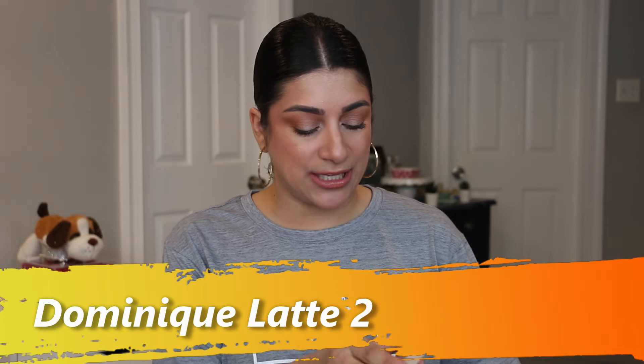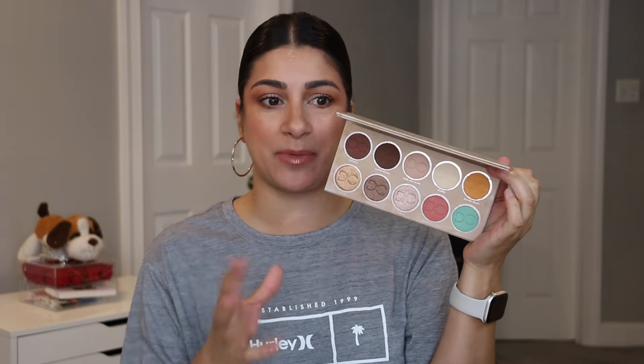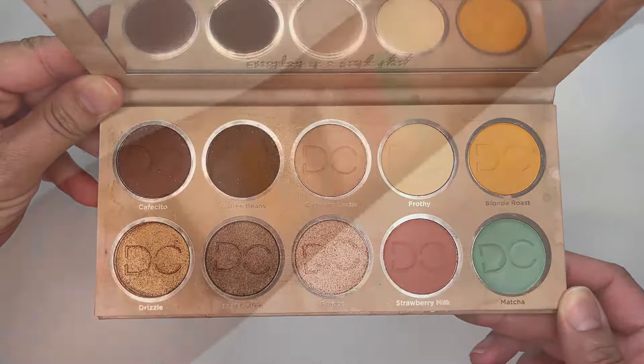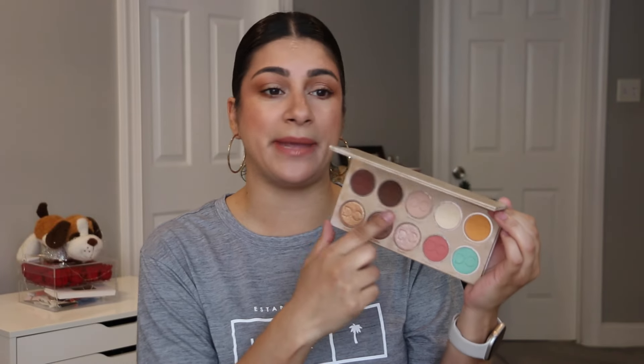Let's move on to Dominique Latte 2. This is such a beautiful palette. It's enough for what I want in the summertime — you're getting all your neutrals, but rich neutrals, which I love in the summer because they really stand out with the tan I end up getting. You also get beautiful pops of shades: a little pink, a little green, or even a mustard yellow. Some shimmers are a little gritty, but I can make them work by wetting them or using a glitter glue. The mattes are amazing — rich, pigmented, no powder kickup. She does a good job, and even her newer ones I enjoy.